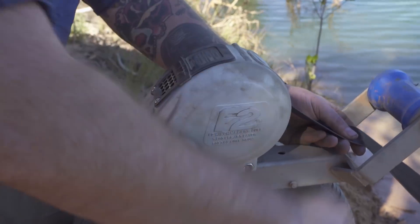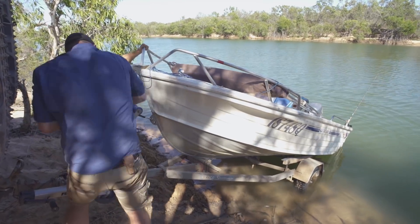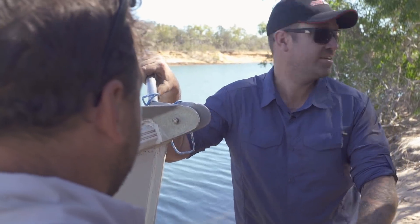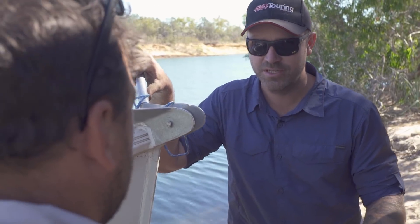Given the constant danger of crocs, I've found the safest way to get your boat on the trailer around here is to get someone else to do it. Surprisingly, that was the easy part — we're still going to get this whole assembly up the sandbank. It's pretty soft up there, so we'll get the winch out and give it a go.